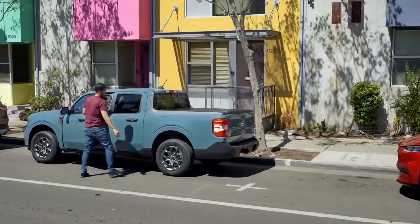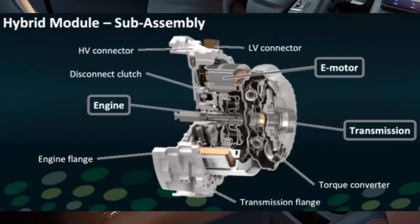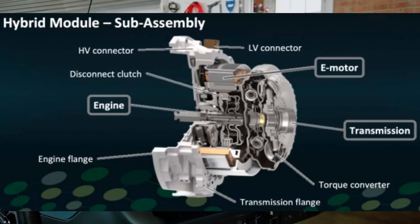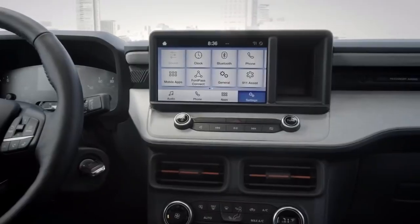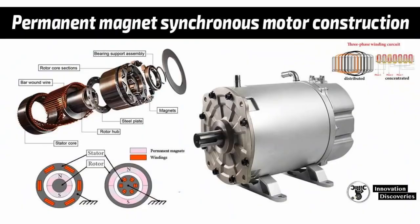The rotor in this new 2022 Ford Maverick motor hides its magnets in double V-slots, as opposed to single Vs in the previous motor which still powers the Escape Hybrid. This design uses more and smaller magnets, and they're all molded in place during the manufacturing process, whereas the previous design glued the magnets in after the rotor's manufacture.